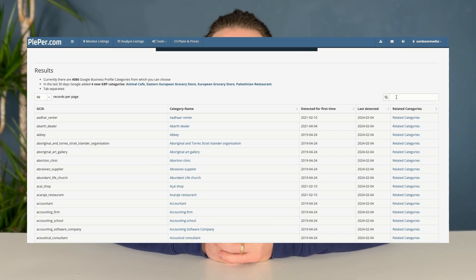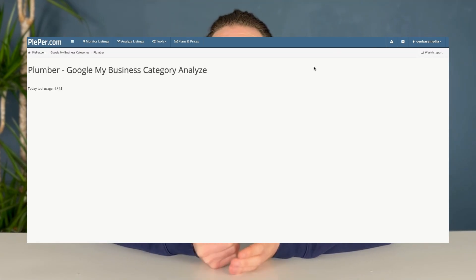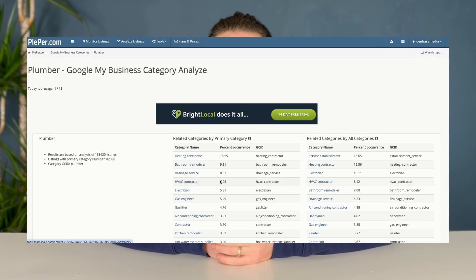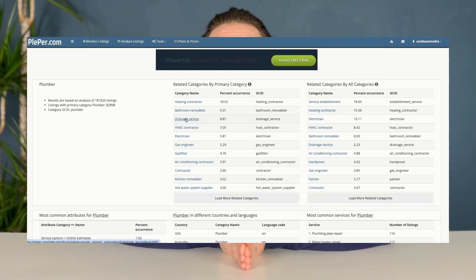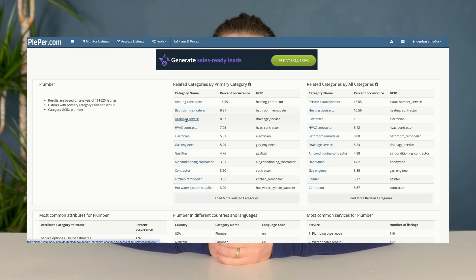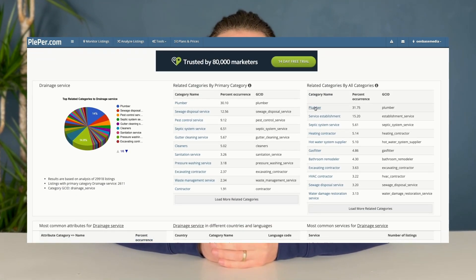Plepper has now generated all of these different categories. In the search bar we'll put in the service we provide — for this video we'll put in 'Plumber'. Now click on 'Related Category' and Plepper will give us all the different categories related to plumbers, like 'Heating Contractor', 'Bathroom Remodeler', 'Drainage Service', and many more. If we click on 'Drainage Service', Plepper will give us all the additional categories for that service.